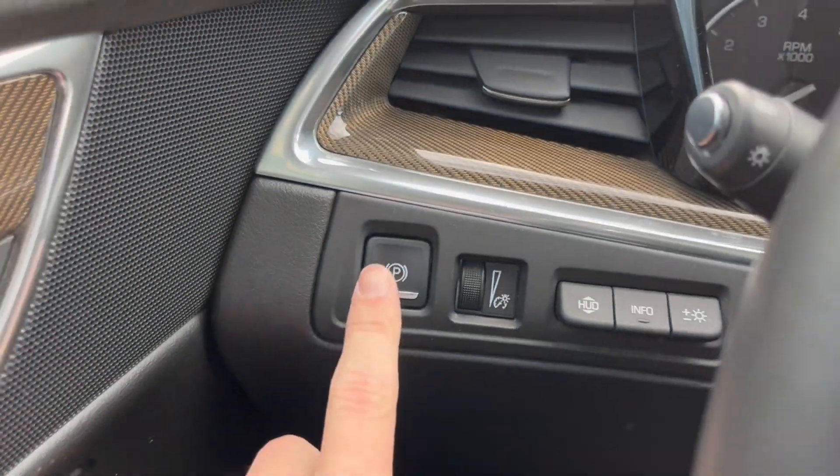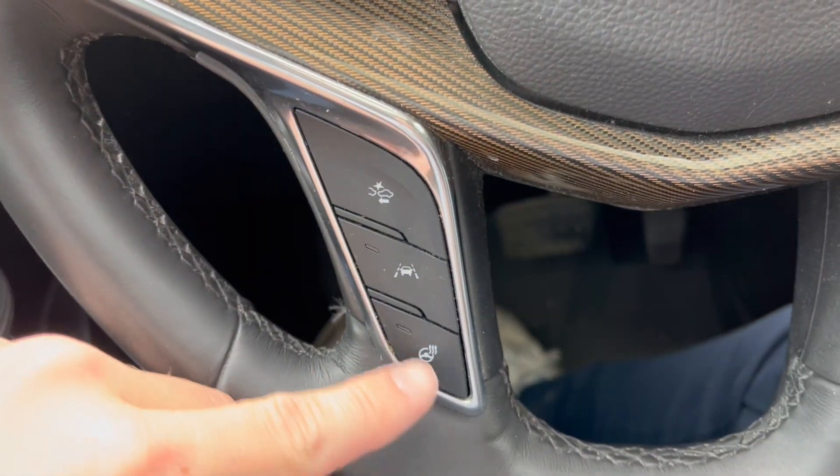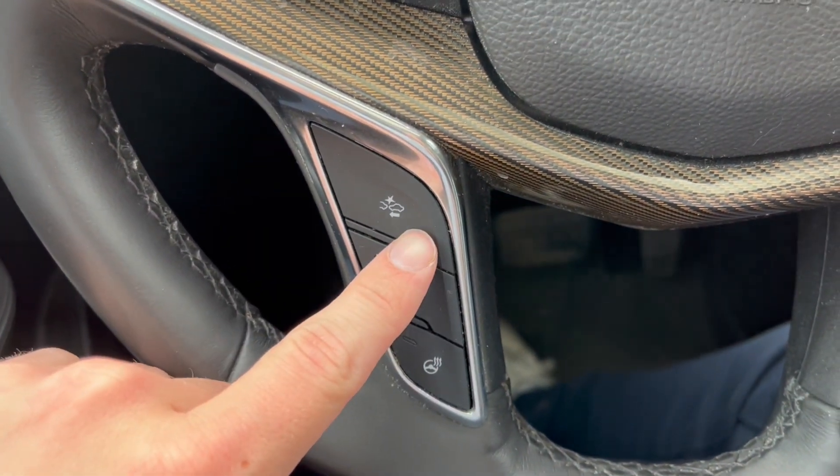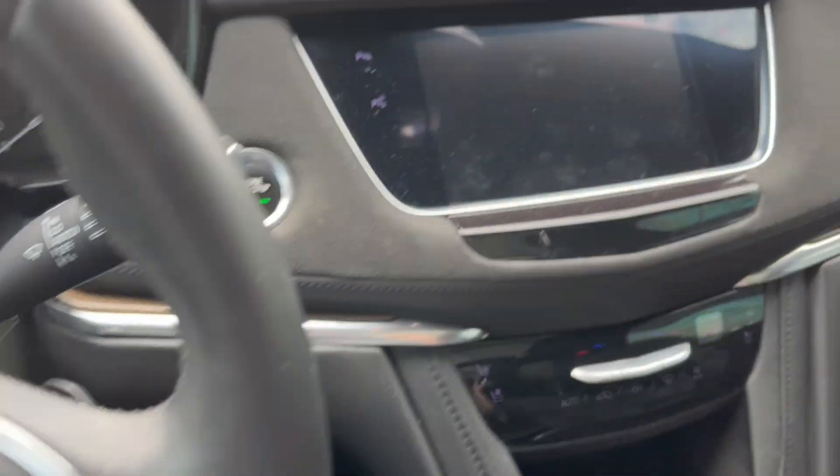Just to the left you'll find the power park brake. Taking a look at the steering wheel, to the left we have the cruise control, down below that is the heated steering wheel, forward collision alert, and the lane keep assist. To the right we have the cluster as well as audio controls.